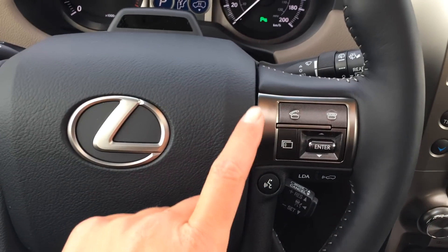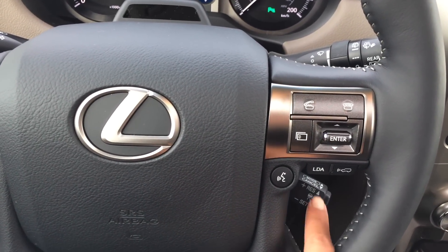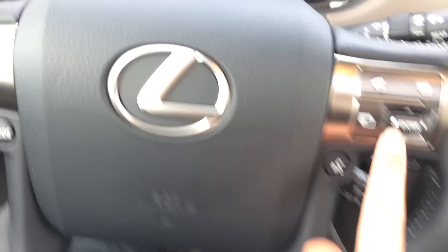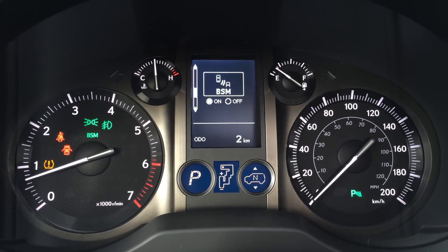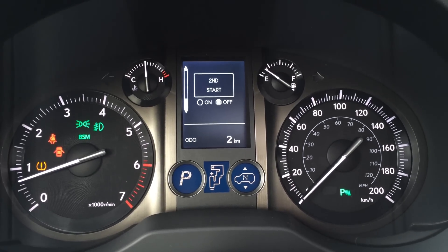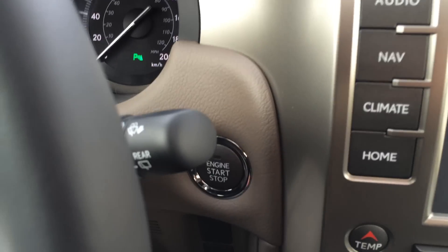Also on the steering wheel: hands-free communication, lane departure assist, pre-collision system, Bluetooth, cruise control. These buttons are on the dash: multi-terrain select, park assist, blind spot monitoring, second start help, tire pressure monitoring system, engine start and stop button.